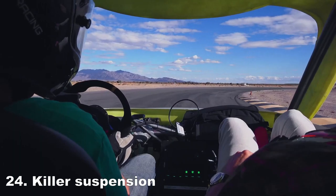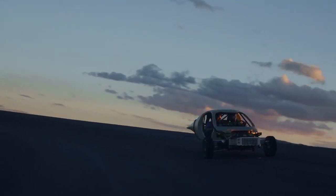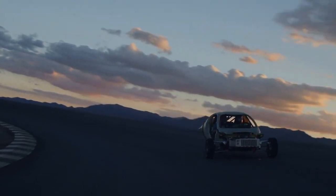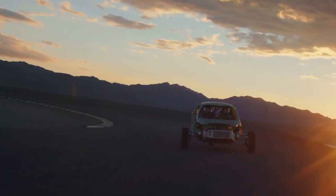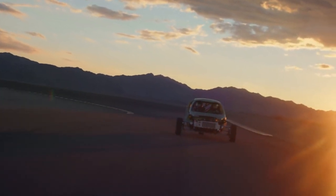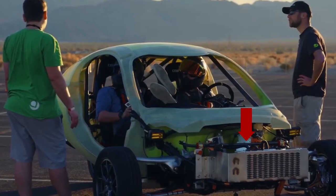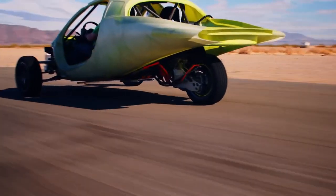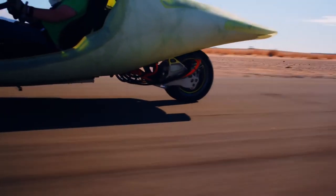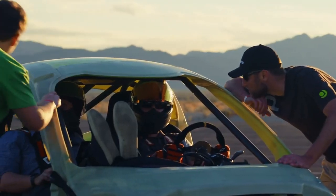Early testers have praised the Aptera's finely-tuned suspension, likening its dynamics to that of a lightweight sports car. As Aptera continues to refine its design through Delta updates, expect the suspension to evolve further. Aptera boasts a robust front suspension complemented by an integrated sway bar, effectively minimizing body lean during cornering. The rear suspension features a double trailing link, significantly improving ride quality. These enhancements result in exceptional handling on various terrains, including acceleration, corners, potholes, and speed bumps.